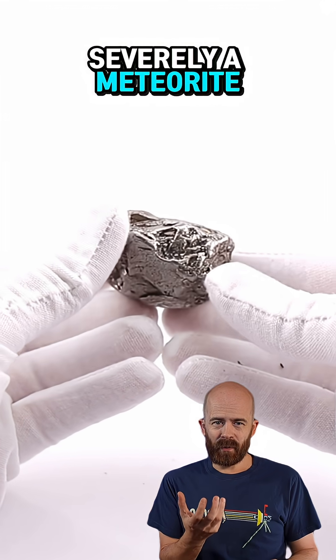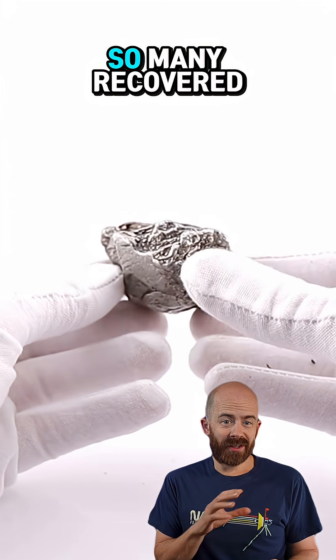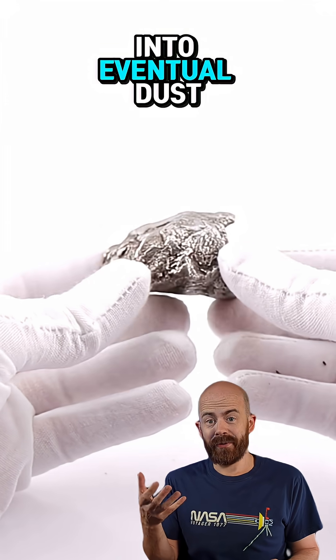How quickly and severely a meteorite weathers depends on the composition of the meteorite and where it falls. One reason so many recovered meteorites come from the desert is that there simply isn't as much moisture affecting the stone and turning it into eventual dust.